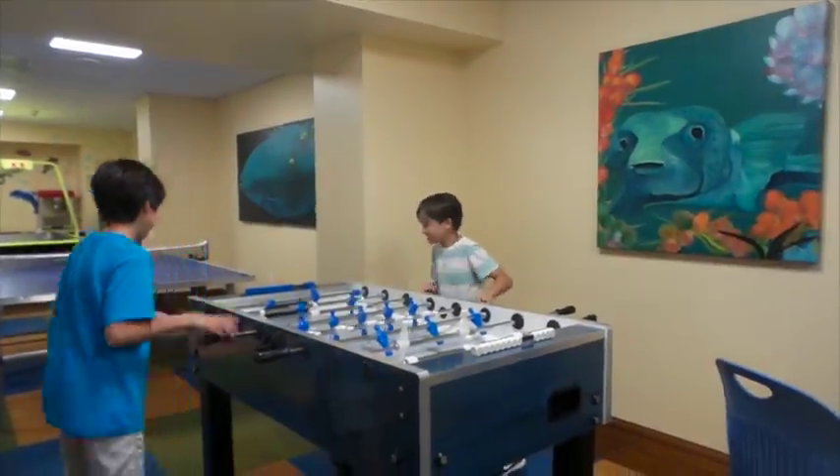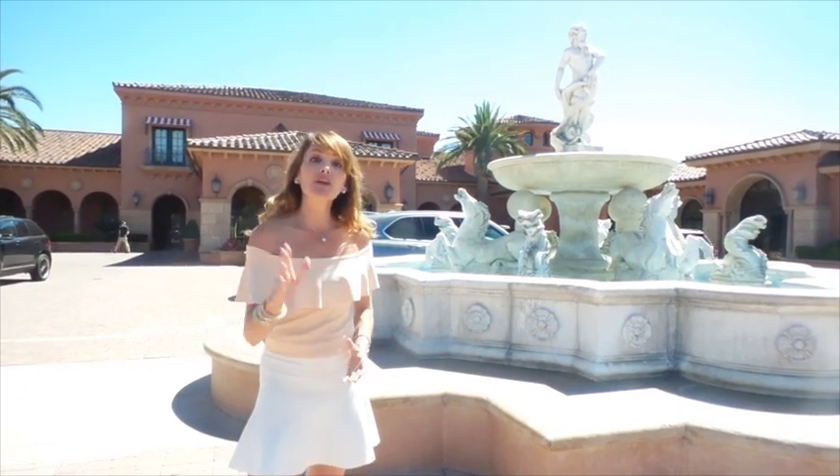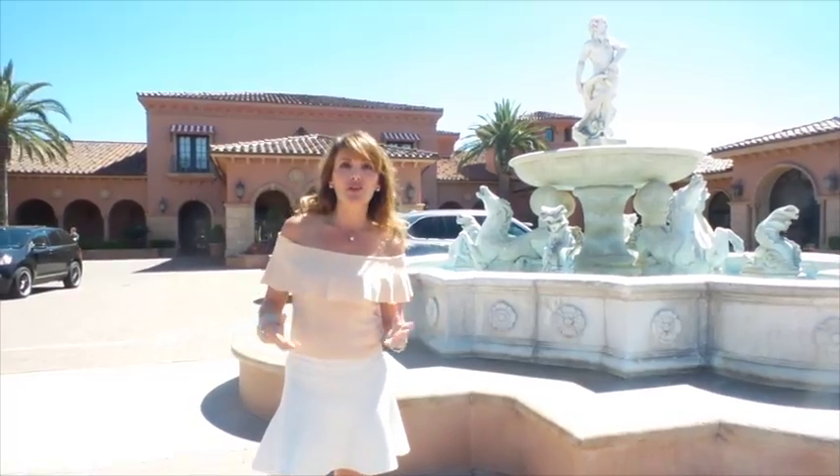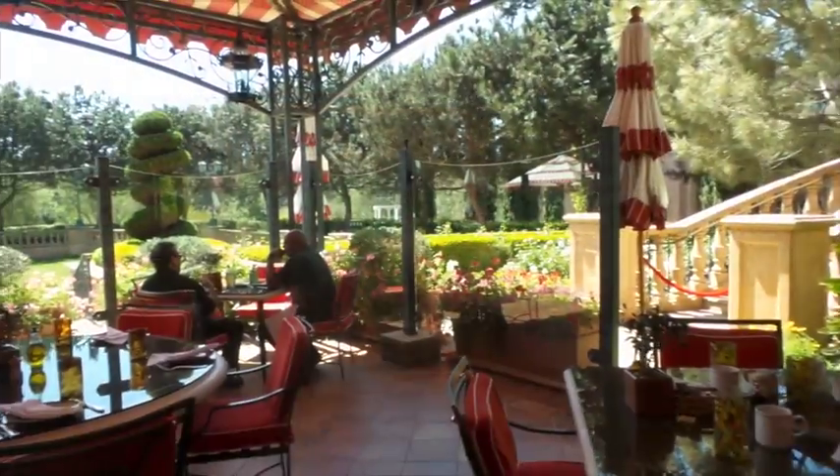For date night, kids can stay at the Explorers Club. The Fern Run Grand Belmar has 15 stars — there are only a few hotels like this in the world. It's five stars for the resort, five stars for the spa, and five stars for the delicious restaurant Addison.